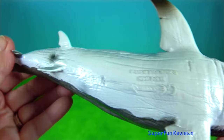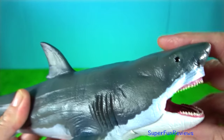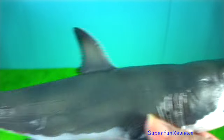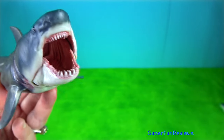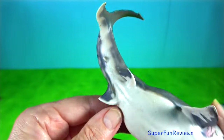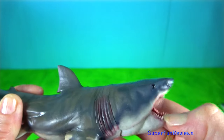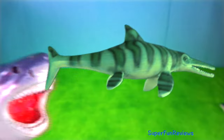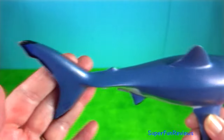Megalodon would have faced competition from whale-eating cetaceans such as Livyatan and other macro-predatorial sperm whales, and possibly smaller ancestral killer whales. As the shark preferred warmer waters, it is thought that oceanic cooling associated with the onset of the ice ages, coupled with a lowering of sea levels and less abundant prey, may have contributed to its decline. The shark's extinction coincides with a gigantism trend in baleen whales.